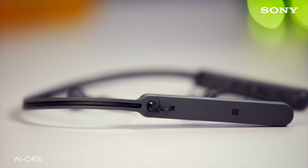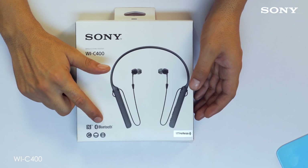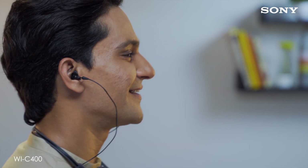These headphones have a cool NFC logo. Tap them to stream music effortlessly over Bluetooth 5.0. With a 20-hour long battery backup and an ergonomic behind-the-neck design that keeps these headphones out of your way, you can listen to your favorite tracks all day long.